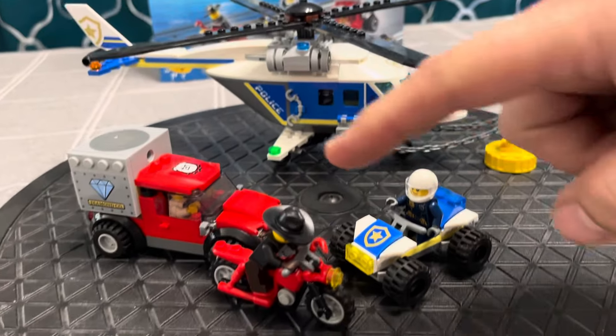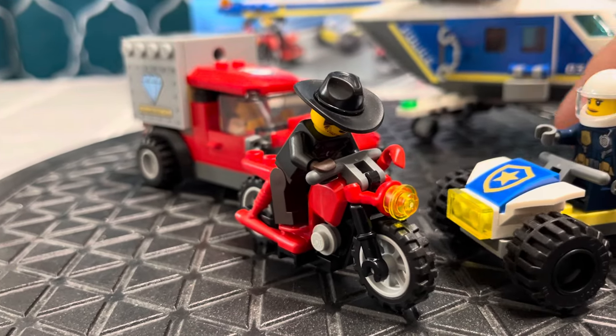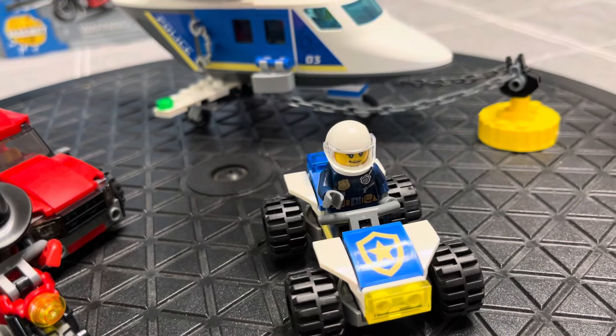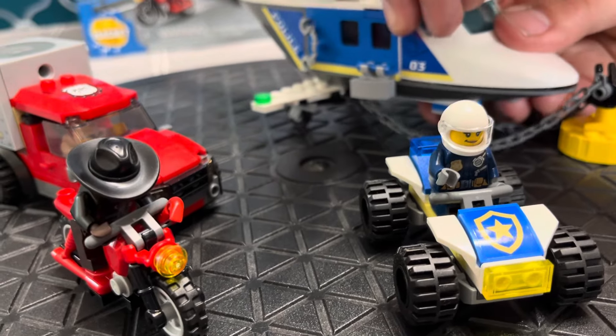We've got Snake Rattler. I assume this is from a LEGO City TV show — I have not got to watch it. I don't know this character's name. The box only tells me the name of Snake and Sam Grizzled, which is a guy with kind of a rough cut.